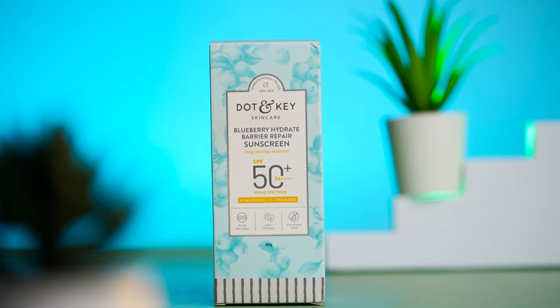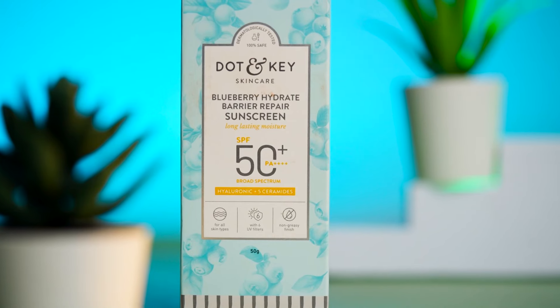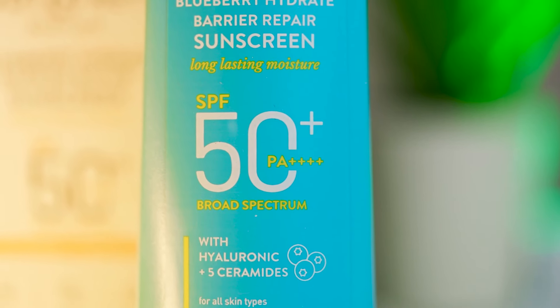The last skincare product is sunscreen, for which I have chosen Dot & Key again. This video is not sponsored by any brand — I'm sharing my honest opinion. I chose their Blueberry Hydrate Barrier Repair Sunscreen. Before this, I tried their watermelon variant, which gave a lot of cooling sensation on the skin, so I wanted to try this one too. This sunscreen is SPF 50 PA++++.